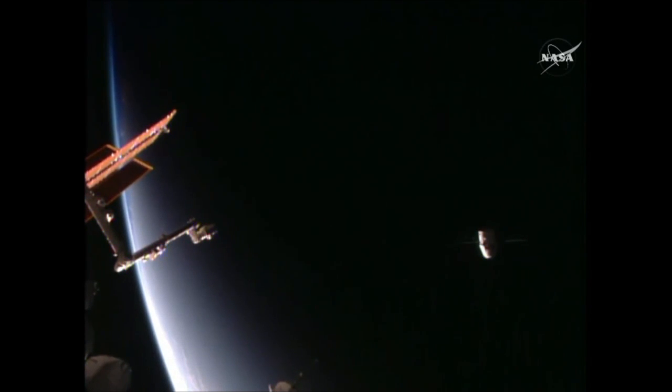Loaded with more than 5,400 pounds of cargo, research samples, vehicle hardware, and other items, making its way now from the station on its way soon back through the Earth's atmosphere for a splashdown in the Pacific.